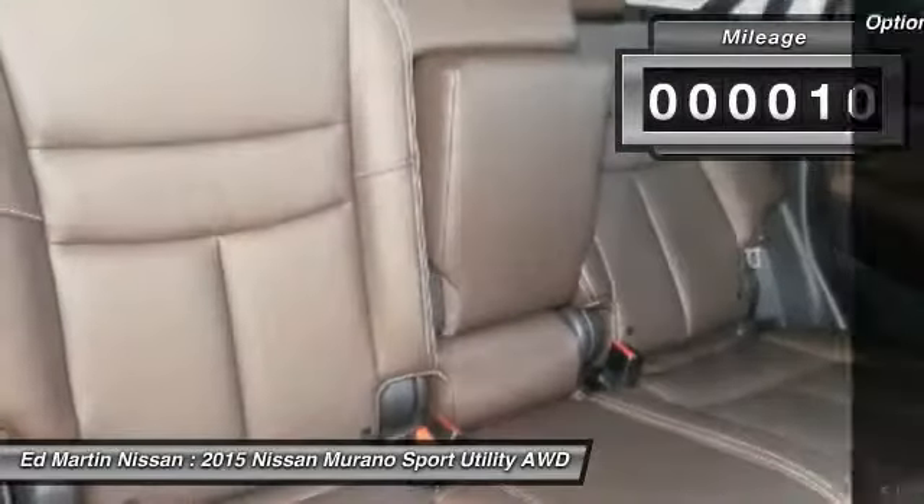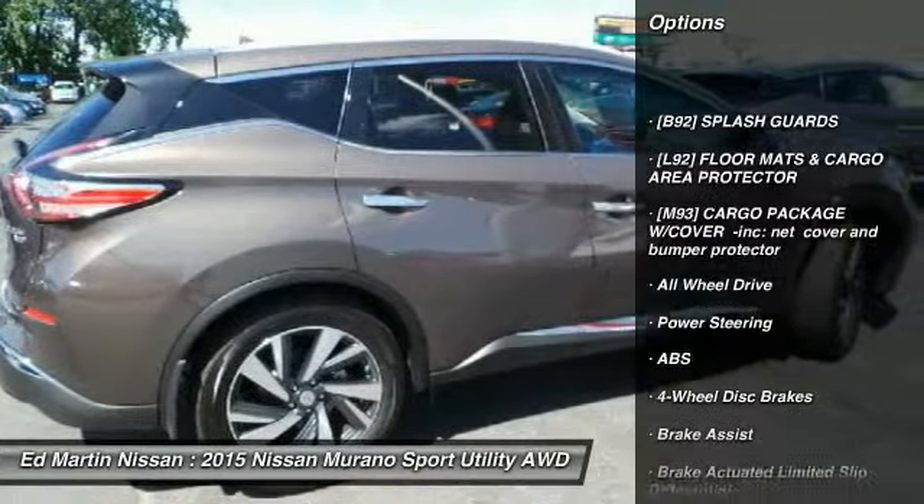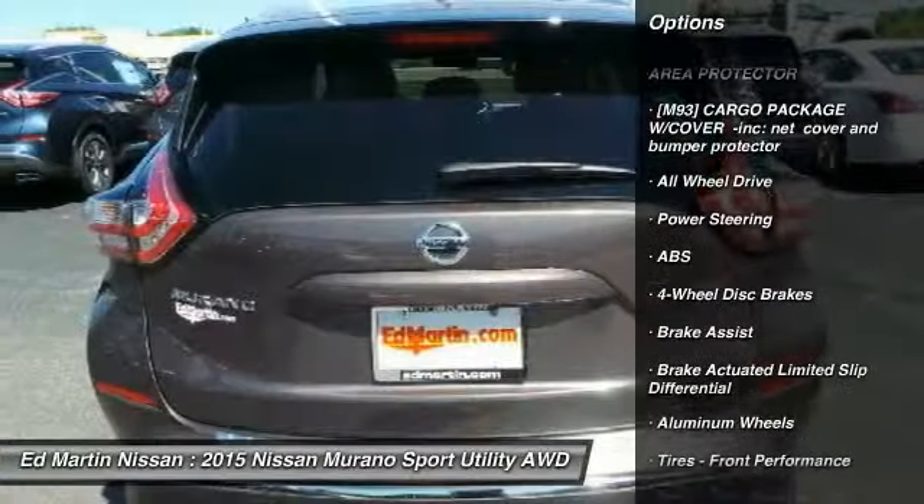Here are some of this vehicle's great options: all-wheel drive, anti-lock braking system, power passenger seat, steering wheel audio controls.